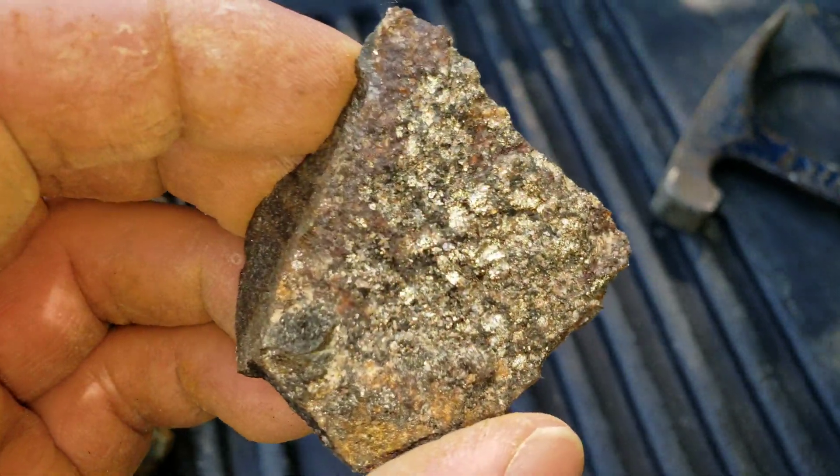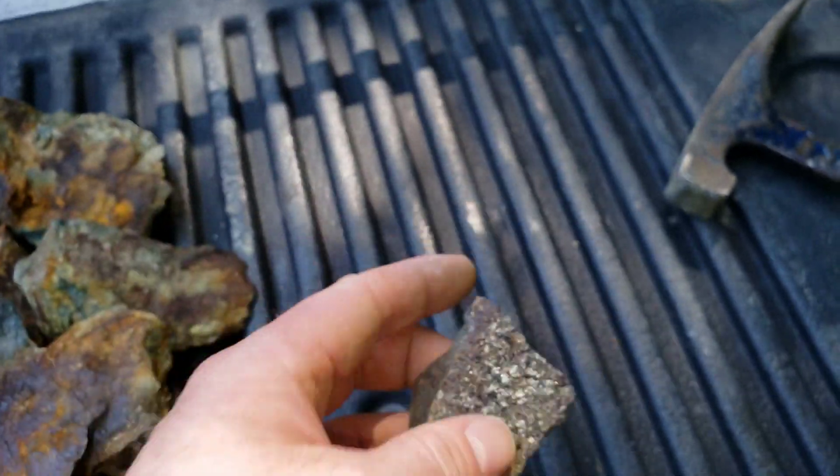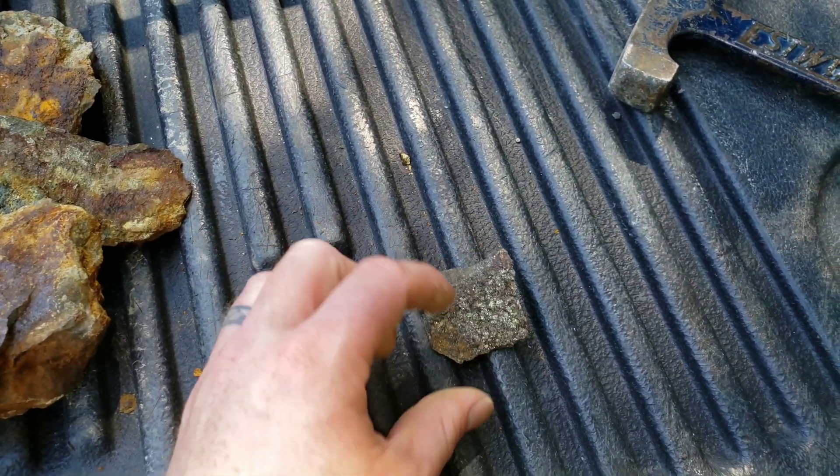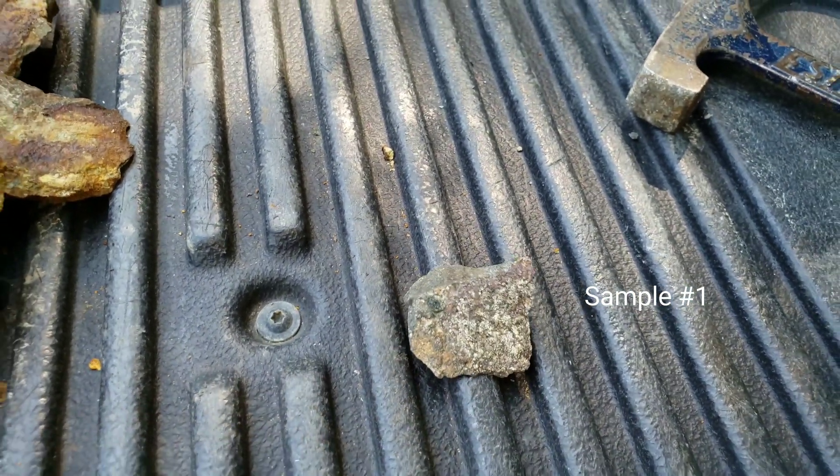And the last sample here — this is the one we're going to send in right now for analysis. I'll post the assay result at the end of the video as soon as we get it back.